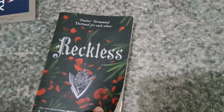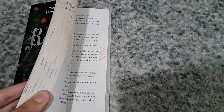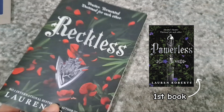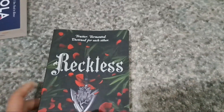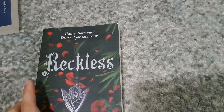Next up I bought Reckless because I'm obsessed with the series. I've already read this book and I'm so obsessed — you can see it is very deeply annotated. Realistically I do like the first one, Powerless, more than Reckless, but I'm very excited for Fearless that is coming out next year. This was like a 4 or 4.5 star book.